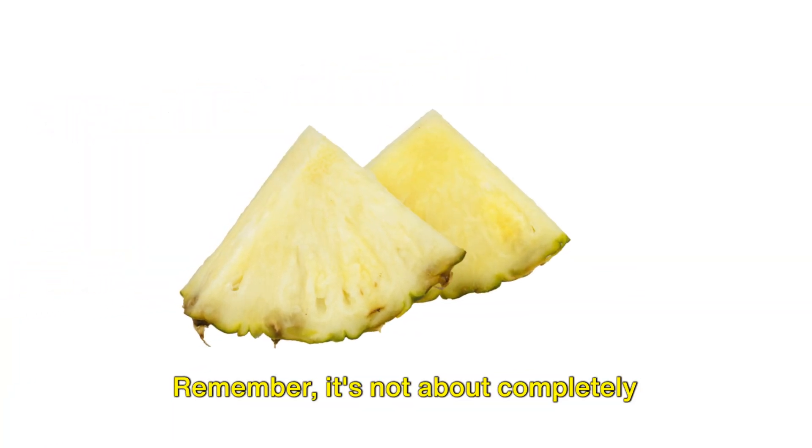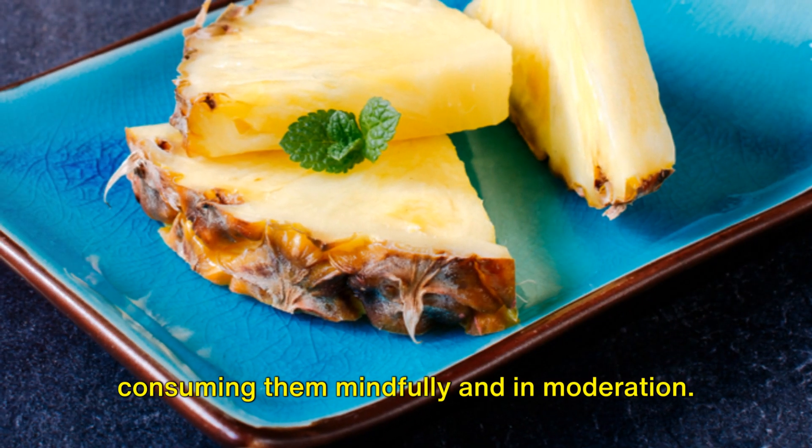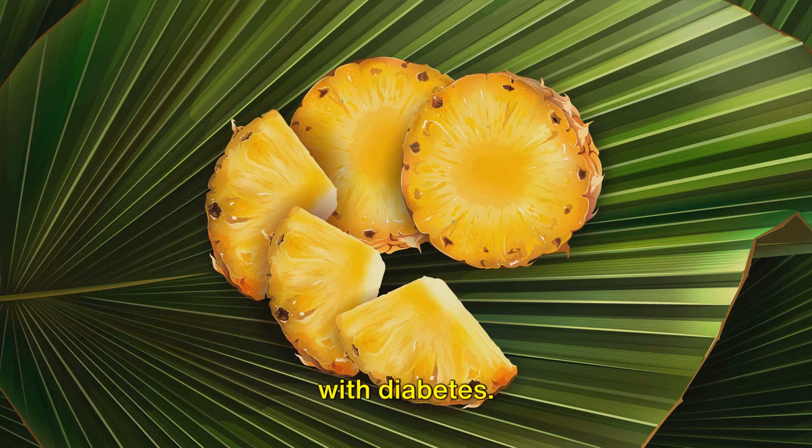Remember, it's not about completely avoiding these fruits, but rather about consuming them mindfully and in moderation. Knowledge is power when it comes to managing your diet, particularly for those with diabetes.